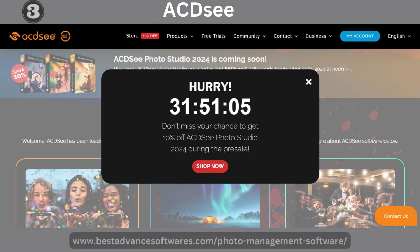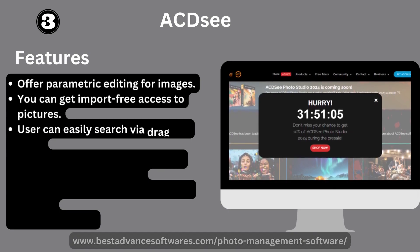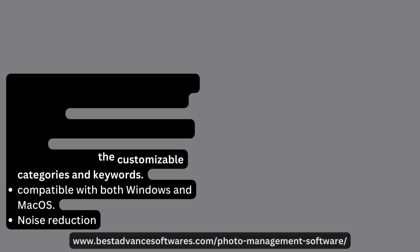Number three: ACDSee. It offers parametric editing for images; you can get import-free access to pictures. Users can easily search via drag and drop, and it supports customizable categories and keywords. It is compatible with both Windows and macOS and includes noise reduction.